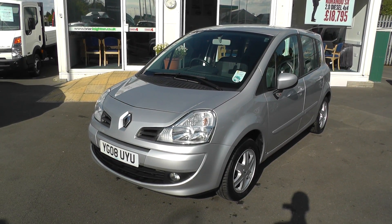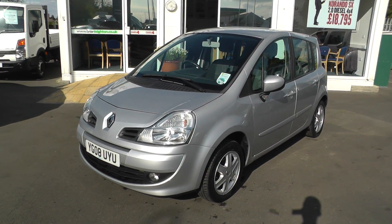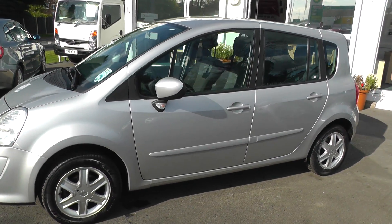Welcome to Brian Leighton Howden and thank you for visiting our website. The car we're looking at today is a Renault Grand Modus 1.5 DCI Dynamique on an 08 plate that has only done 50,000 miles.